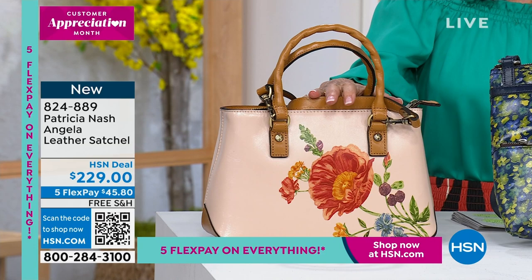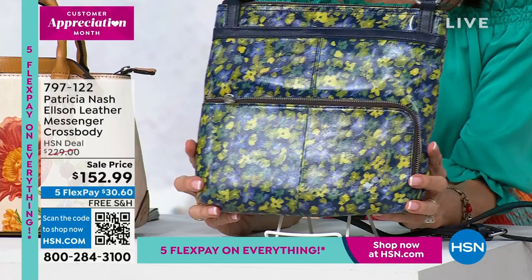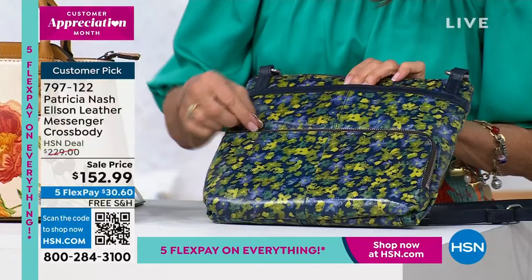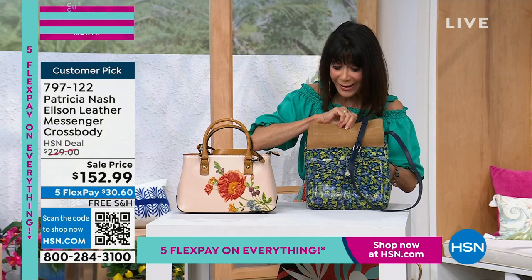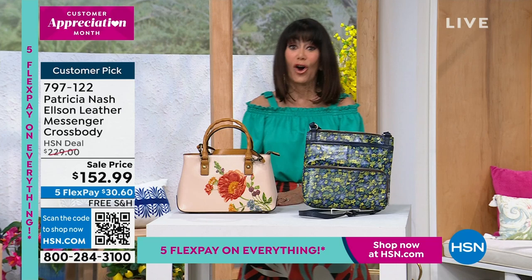This is the crazy crossbody value of the hour - this is Ellison. This is all leather. Look at these designs and so many pockets - a big pocket here, huge pocket here, and then up on the top and on the back. It opens up with tons of pockets inside and more pockets on the back. We sold this for $239 and it is available right now in this hour, $70 off - only $152.99.